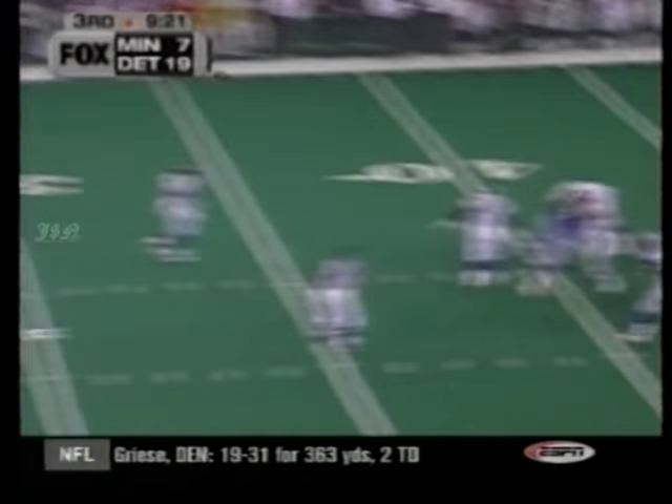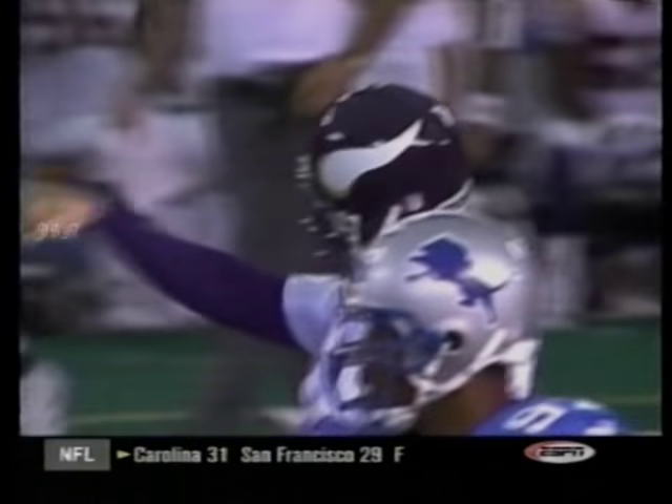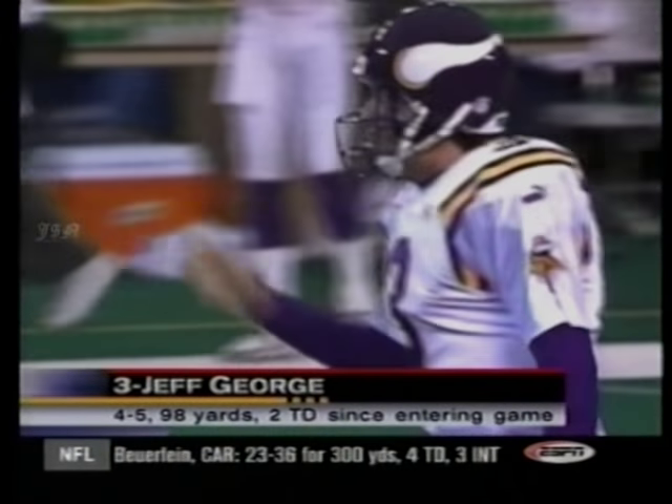And he looks for Randy Moss — pumps, throws, fires. Caught, 36 yards. Touchdown. 19-14. Four of five, two touchdowns at this point for George.